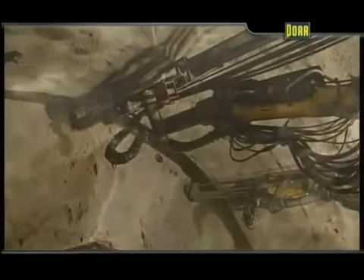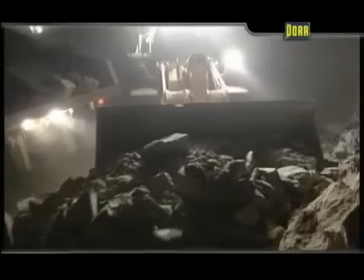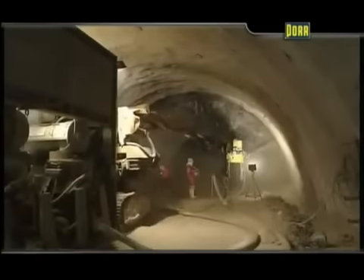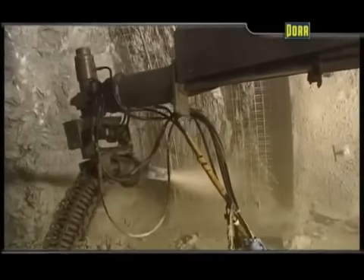The length of one blasting round is usually between 0.8 and 4 meters. The tunnel soil is immediately removed. The tunnel arch is supported by means of shotcrete, steel mesh, anchors, and steel arches as required.